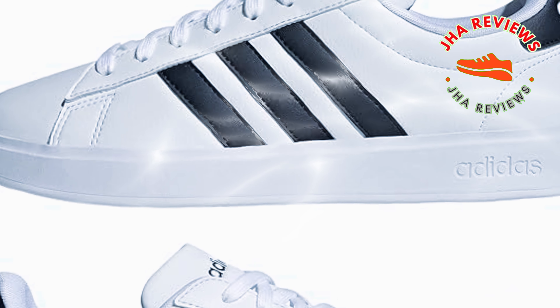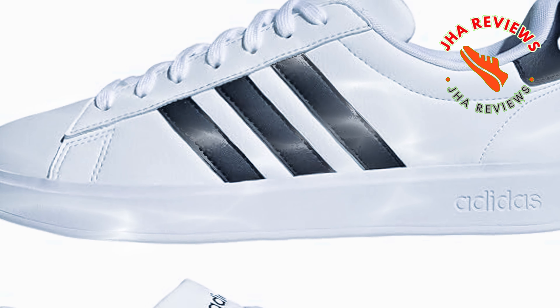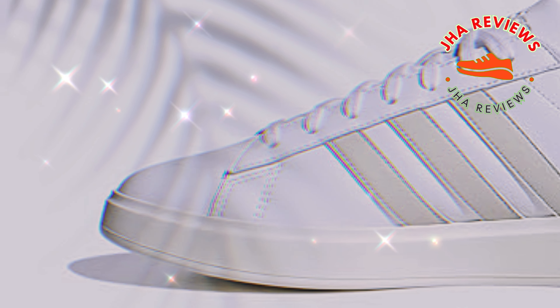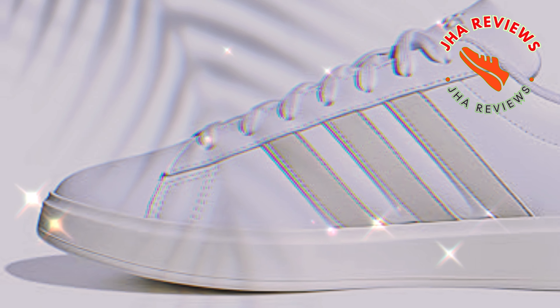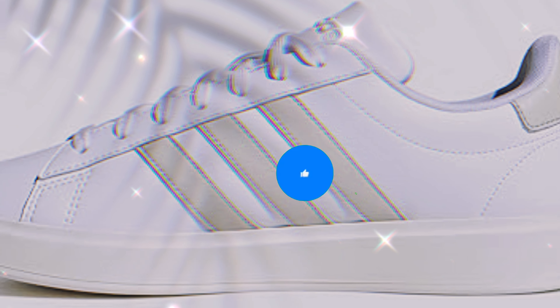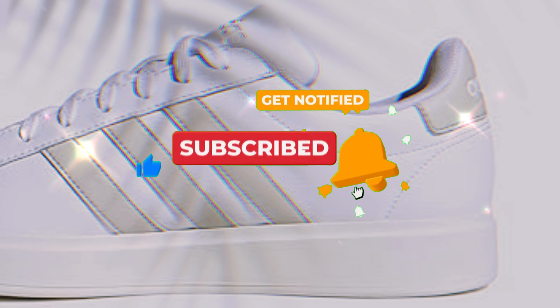However, a few have noted that the sizing runs slightly narrow, so you may want to consider sizing up. If you're after a budget-friendly, comfortable, and stylish sneaker for everyday use, the Adidas Grand Court 2.0 could be the perfect fit. Be sure to like, subscribe, and hit the bell icon for more honest shoe reviews. Thanks for watching.